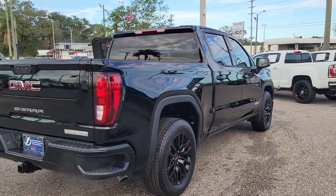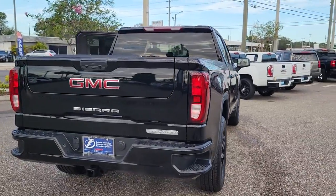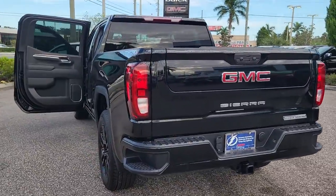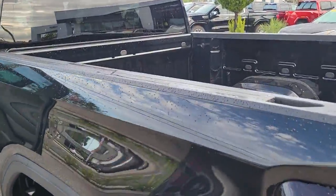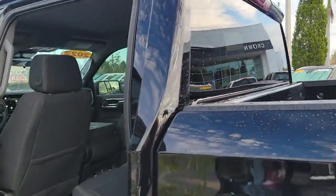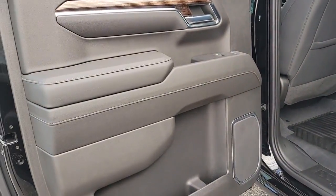These are just some of the great options this vehicle comes with: navigation system, keyless entry, heated driver's seat, lane keeping assist, satellite radio, fog lamps, remote engine start, heated front seat, electronic stability control, dual zone AC.